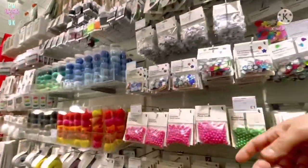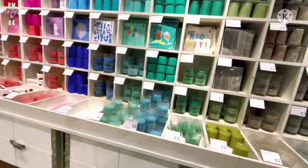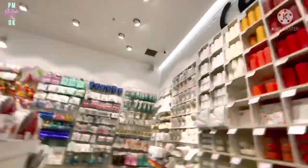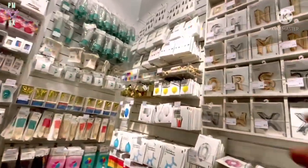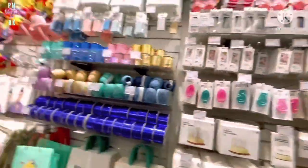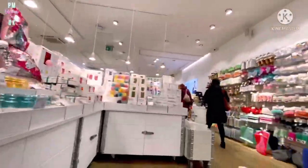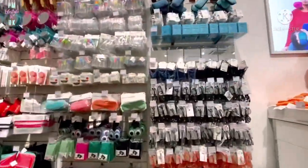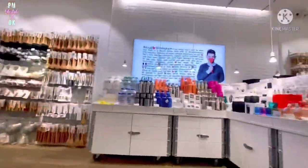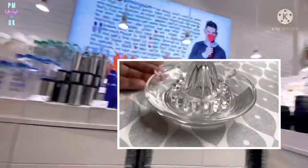My daughter wanted a few things — she wanted art supplies, specifically fine line brushes. I went to W.H. Smith that day but they didn't have stock, so I got them here. I'll try to show you at home because, you know children — whether they're young or old, they open their things straight away.